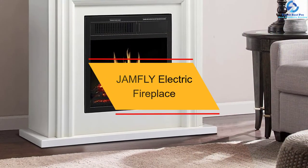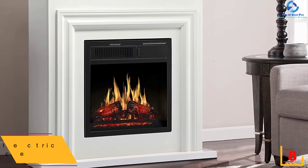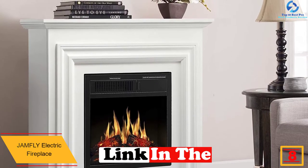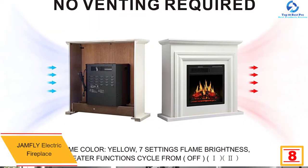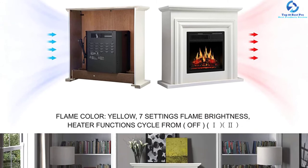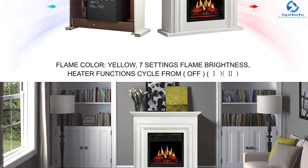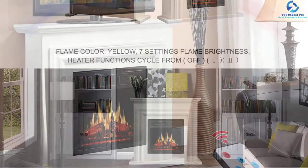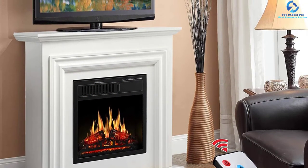At number eight, we have the Jamfly Electric Fireplace. This stylish wooden mantle electric fireplace from Jamfly is composed of high-density, thick birch wood with double varnish crafts for elegant and sturdy home decor. You can freely touch the surface with no risk of burning due to the insulating glass. The innovative energy-saving LED technology helps save power, and it has passed all ETL safety tests in the USA. The rolling, realistic flame comes with LED lighting and up to seven levels of manageable brightness.